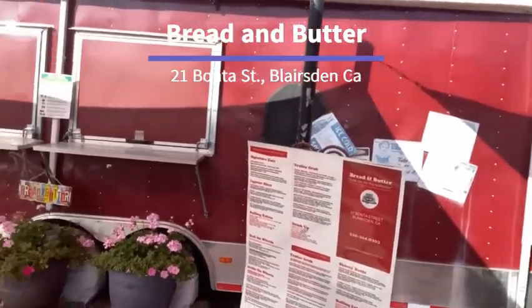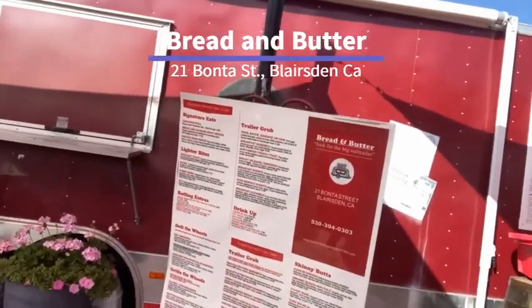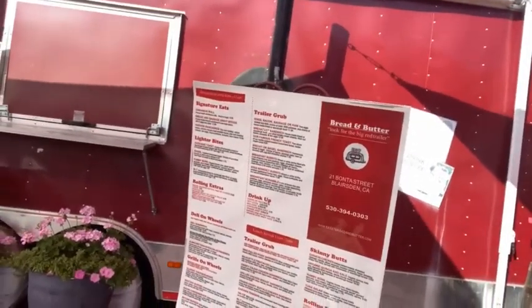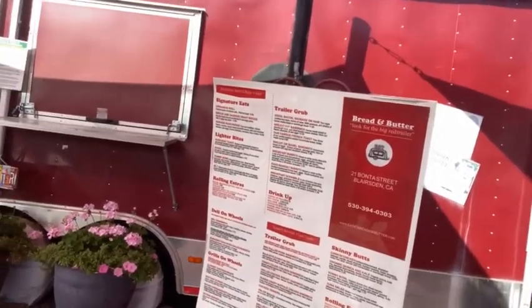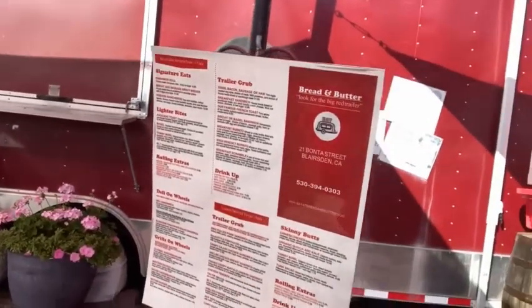This is Bread and Butter, a cute red trailer that has some amazing food. Some of the things on the menu are trailer grub eggs, bacon, sausage, ham — they have a breakfast scramble, they've got a barbecue pulled pork sandwich, cheeseburger, and other yummy things.